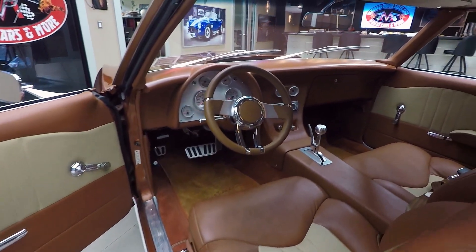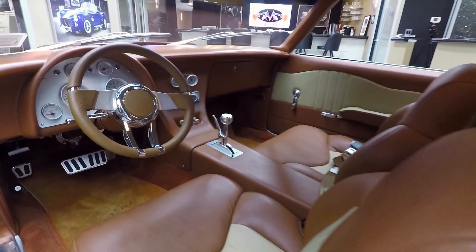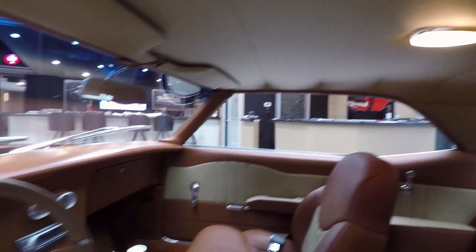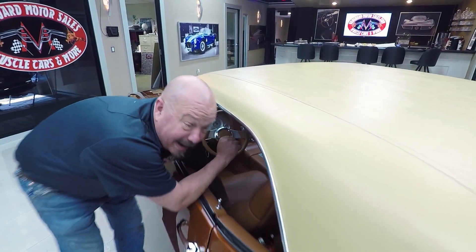Look at that custom dash in there, custom center console, steering wheel, custom seats. The upholstery is beautiful. We've got seat belts in the front and in the rear. Carpeting is looking great, headliner's looking great. I mean this is just one — actually I started to call it a Corvette. It's a Corvette Camaro.